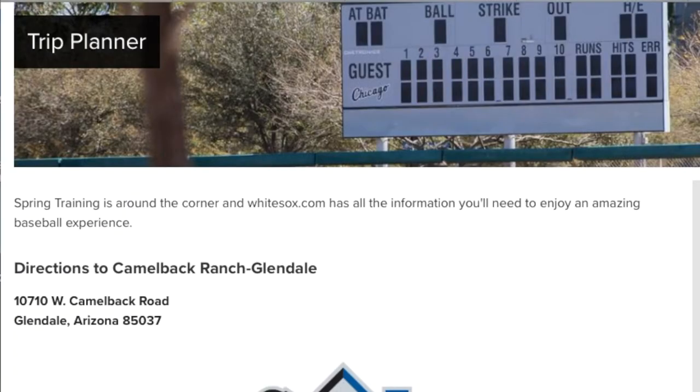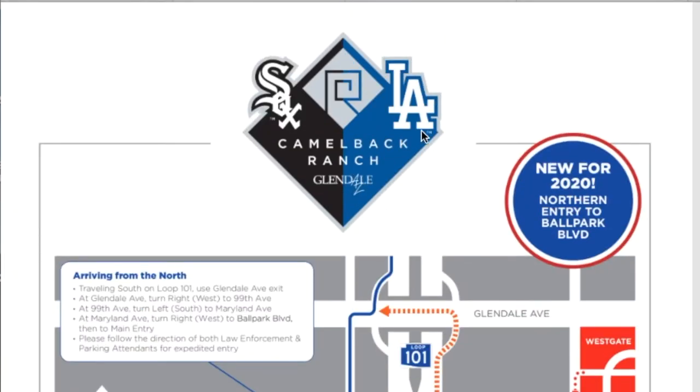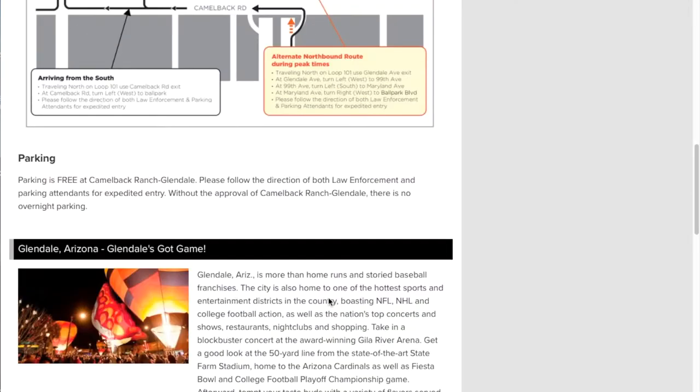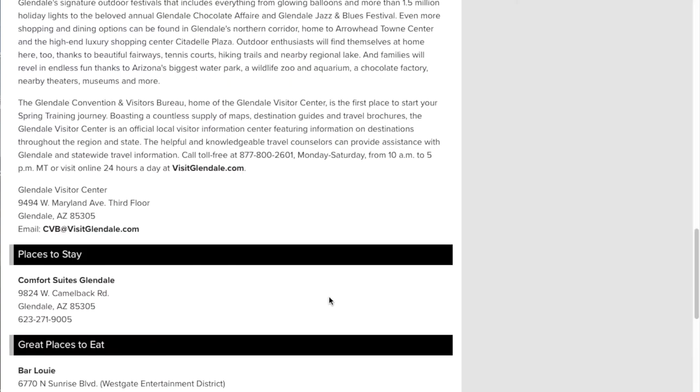Both the Dodgers and the White Sox use this facility — Camelback Ranch. It comes with driving details on how to get to the facility. Stadium seating capacity is 13,000. It also gives you places to go and restaurants in the Glendale area.